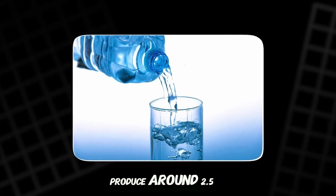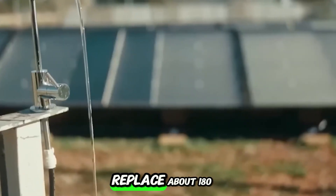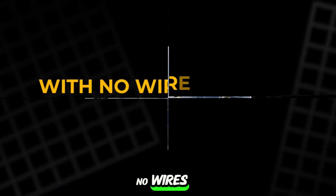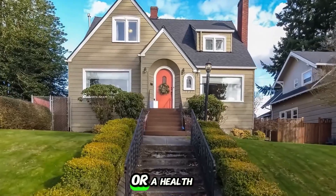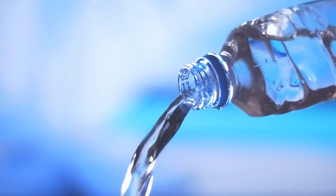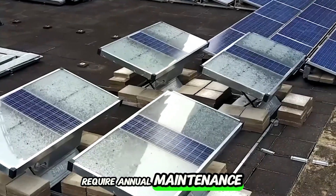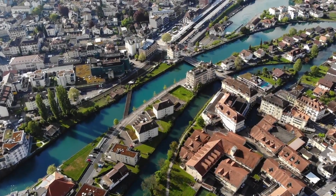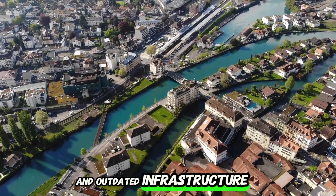Each panel can produce around 2.5 to 3.5 liters a day, depending on the climate — enough to replace about 180 bottles of water every month, with no wires, no grid, and no external plumbing. Imagine a home, a school, or a health clinic that never runs out of safe water, even during a crisis. Source panels are built to last 10 years and only require annual maintenance. They're designed for off-grid communities, but they work just as well in modern homes. Every single drop they create bypasses plastic bottles and outdated infrastructure.